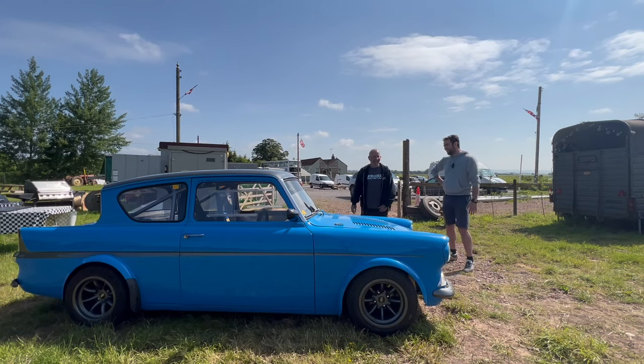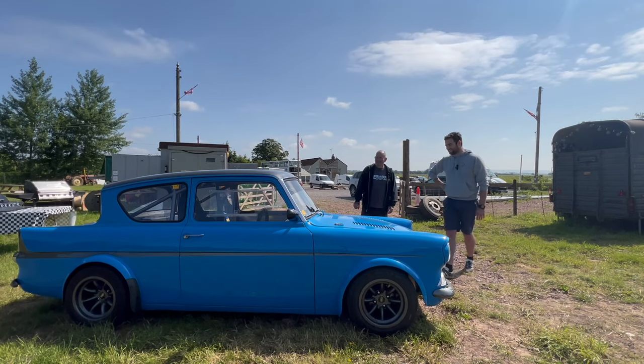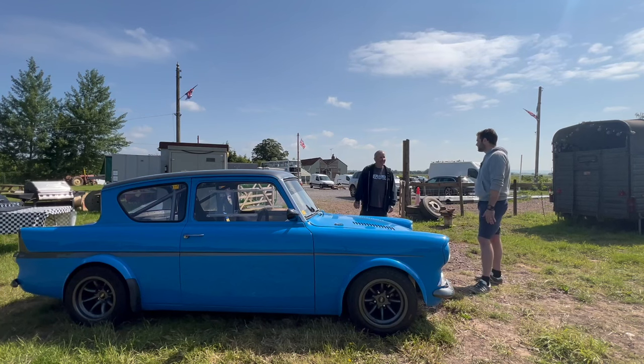It's an absolute machine, a very nice toy to have. I absolutely love it. Shall we have a little spin? Yeah, that would be wicked.